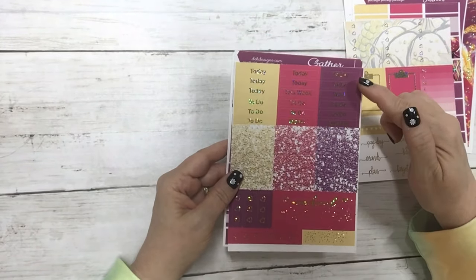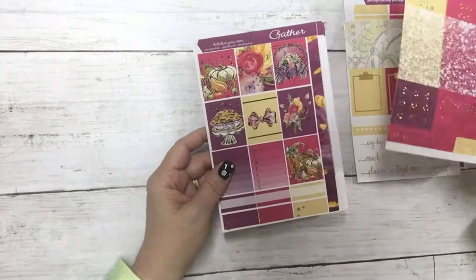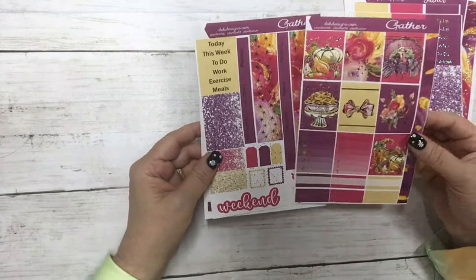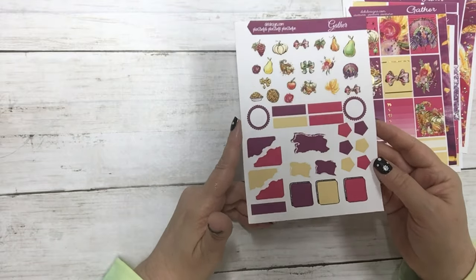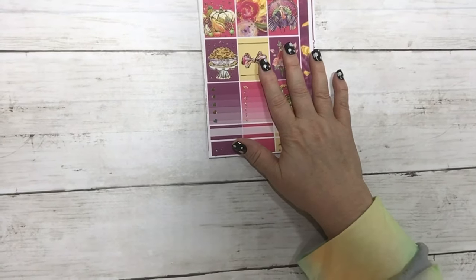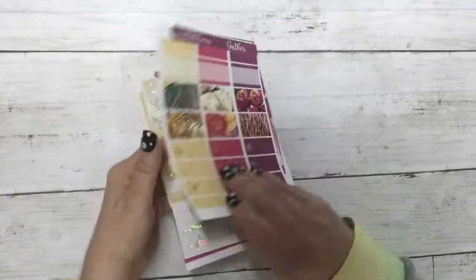Your script headers, glitter headers, weekend banner, checklist flags, and page flags. This is the matching Hobonichi A Vec Cousin weekly kit and then the journal sheet. These are the new releases for the week — Gather with gold sparkle foil, showing the full boxes and the hobo kit.